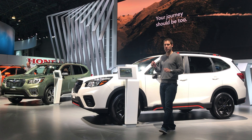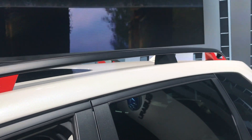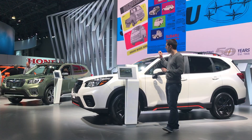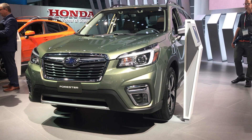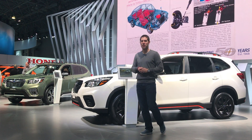You'll be able to get the Forester in a few different trim levels. The white one is the new Sport trim — identifiable by its orange markings on the roof and side sills, with orange inside too and a water-resistant fabric seat. The green one is the Touring model, the luxury version, with chrome accents on the outside and a leather interior. We don't have pricing information, but we expect this to go on sale by the end of the year.